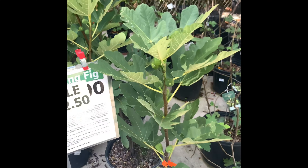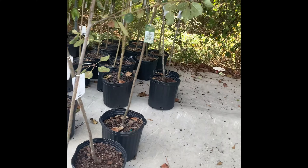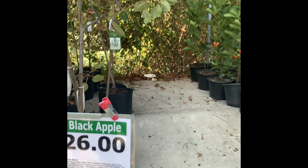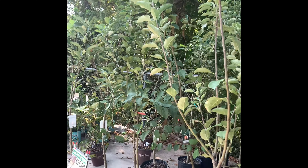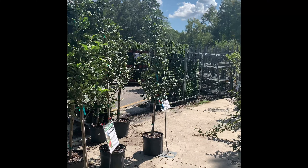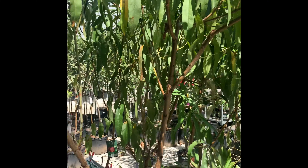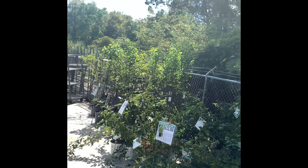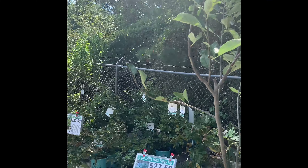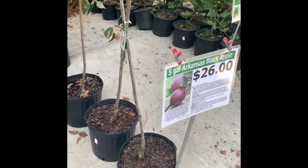Wow, look at that - mulberries are sold out. Arkansas Black apples, these are tall. Twenty-six dollar Pink Ladies, look at the size of these trees. Pears, more apples - these trees are tall. Blackberry bushes too. Yeah, good deal if you can get to Growers Outlet.